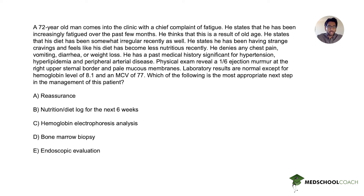We'll go through the question, then go through the answer choices and decide which one's right and why the others are wrong. A 72-year-old man comes into clinic with a chief complaint of fatigue. He states that he's been increasingly fatigued over the past few months and thinks this is a result of old age. His diet has been somewhat irregular recently, and he has been having strange cravings and feels like his diet has become less nutritious.